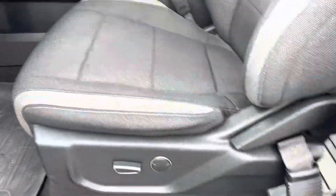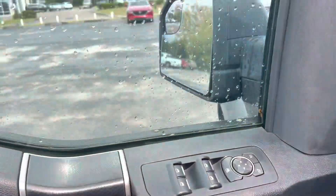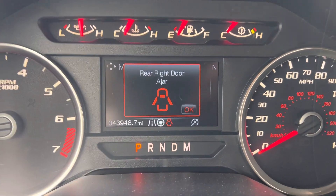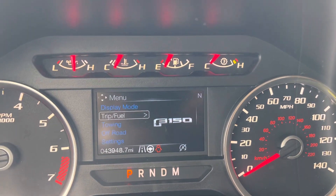Power seat with lumbar support here on the driver's side, power windows, power door locks of course. A little over 43,000 miles on the odometer, and you get your driver information display in the center which gives you everything you need to know about the truck.